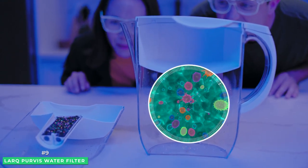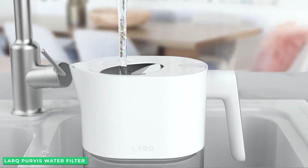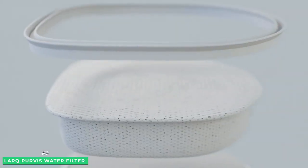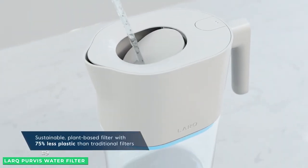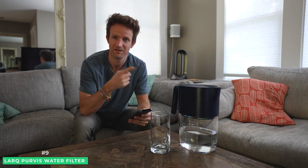First, the PureViz UV system prevents and deactivates naturally occurring bacteria that cause odor and impact the taste of your water. The advanced filter uses plant-based carbon filters that are independently tested to NSF and ANSI standards to be effective against a wide range of pollutants like lead, mercury, chlorine, and more. The Lark water filter is able to filter about 60 gallons of water before replacing it. Additionally, the pitcher holds a sizable 8 cups of water so you won't have to make frequent trips to the faucet to refill.